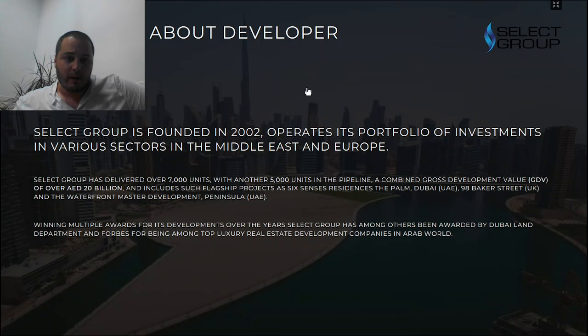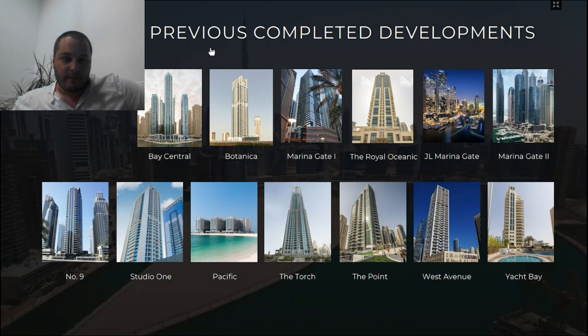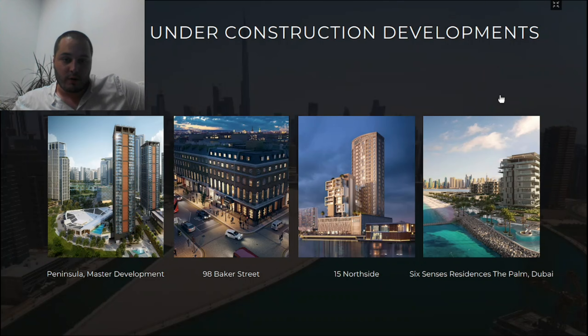Select Group has been quite well known here in Dubai and is honestly one of the best developers to work with — they always deliver and you know what to expect. They have always been in the luxury segment, which you can see from their buildings. Some of their completed projects here in the UAE include Marina Gate One, Royal Oceanic, Yacht Bay, Jumeirah Living, Marina Gate, and Marina Gate Two — fantastic buildings that you'd recognize if you've ever visited Dubai Marina.